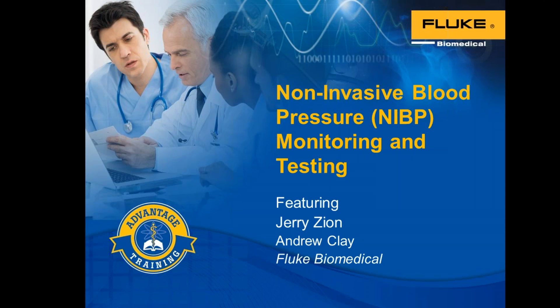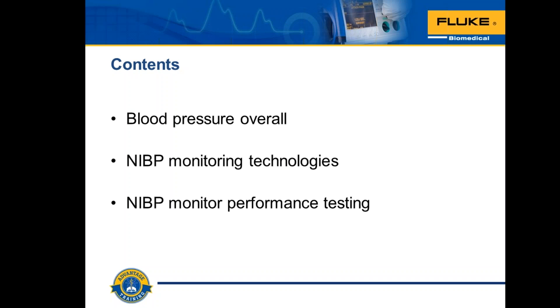Our presenters today are Jerry Zion and Andrew Clay from Fluke Biomedical. Thank you very much. Thanks for taking the time today to be on this webinar and to learn more about noninvasive blood pressure monitoring and testing. We're going to review background about blood pressure monitoring and cover the following agenda: blood pressure overall, NIBP monitoring technologies currently in use, and NIBP monitor performance testing.